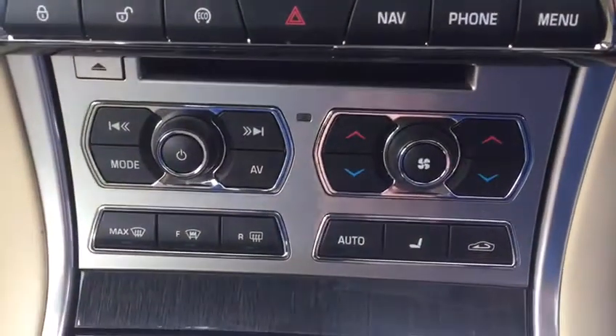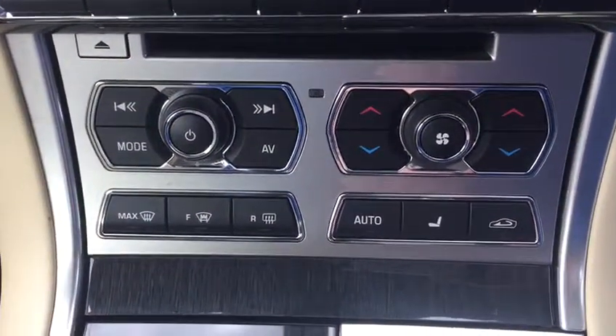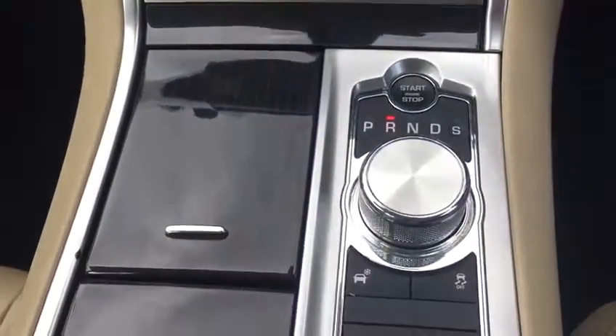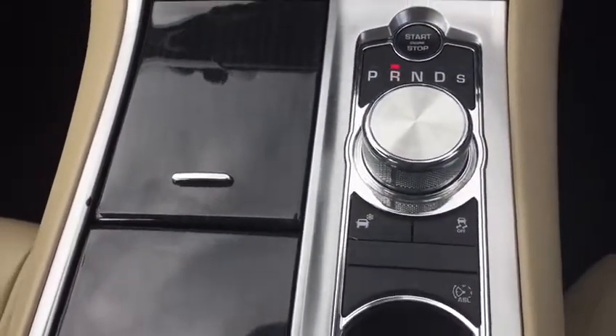With parking assist as well, as you can see there. Down below we have our climate control — a host of many features. Leather heated seats are also a nice feature in this vehicle. And again, it's automatic transmission with push button start.